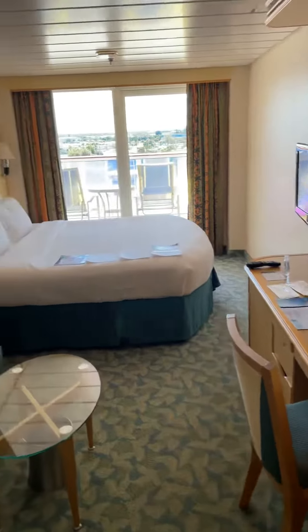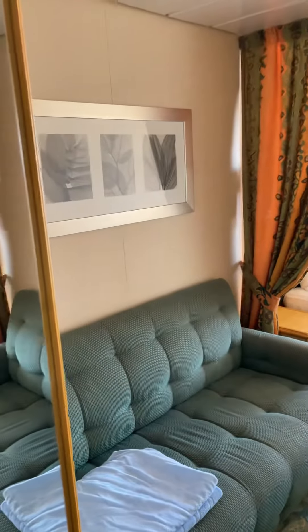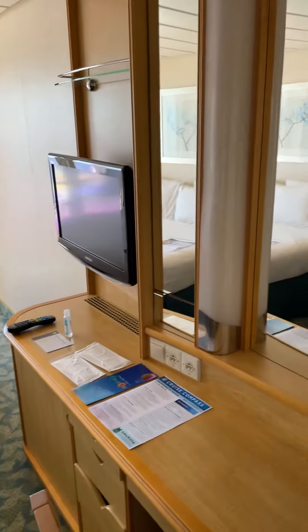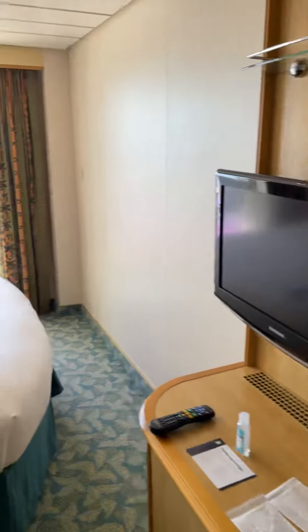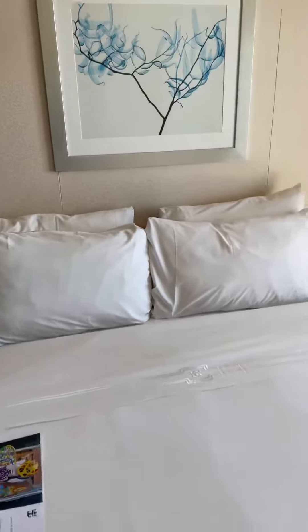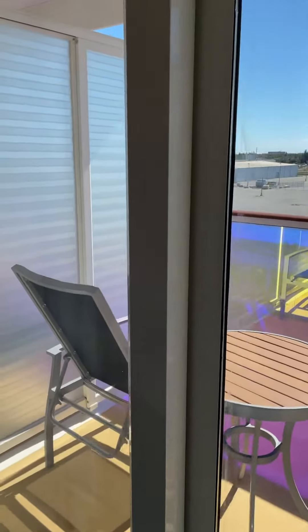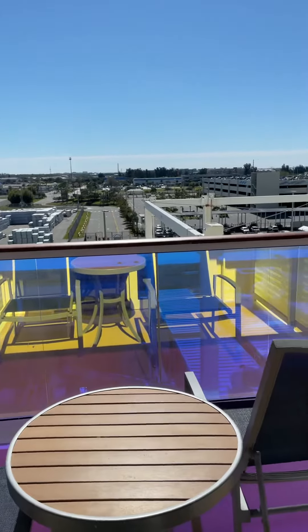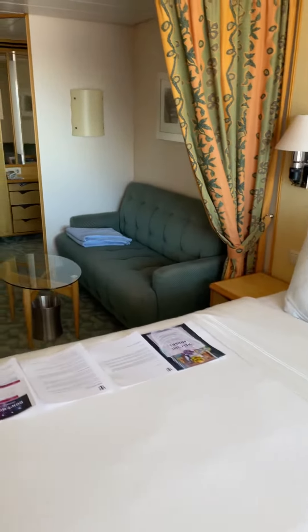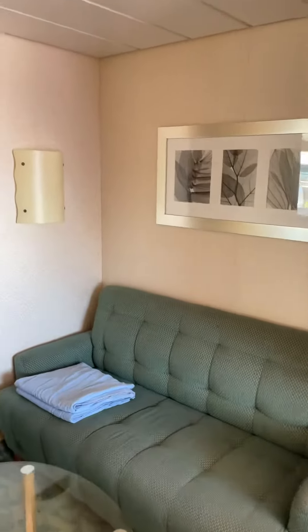Here we are in my room for Royal Caribbean's Independence of the Seas. It has a very nice couch, TV, and a nice king size bed. And a fantastic balcony — very excited about this. Here's what it looks like from the balcony. It's a very nice and spacious room.